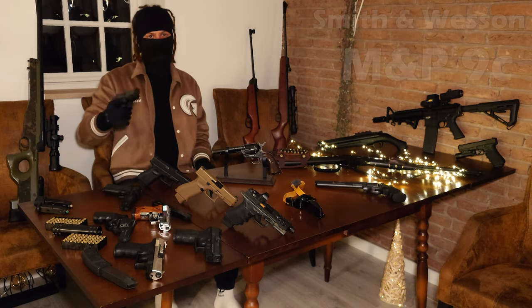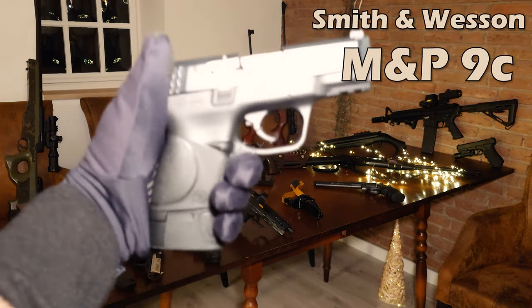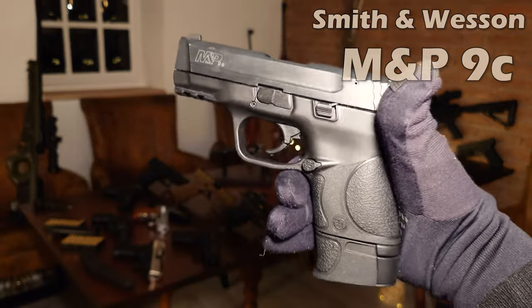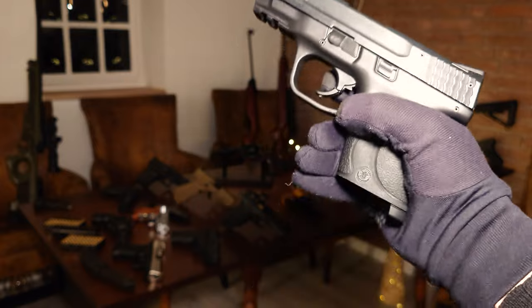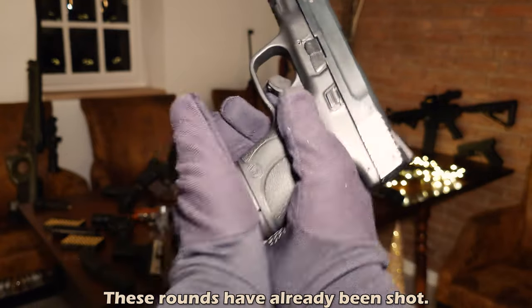Next blank gun is the M&P 9C. Not too much to say about this one — an overall great blank gun, very reliable, very concealable as well, and it also comes with two different magazines.